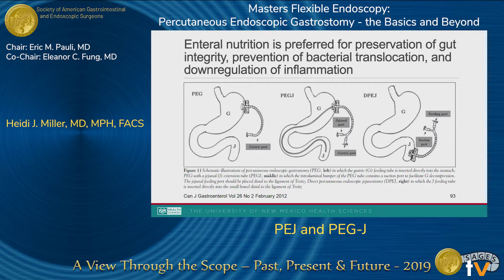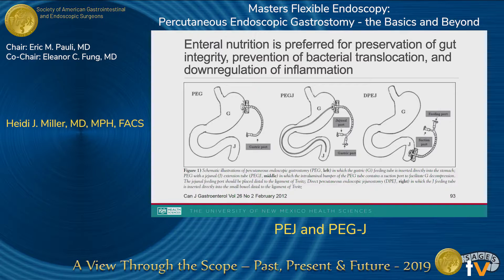I have no disclosures. Enteral feeding has been shown to improve outcomes for patients, in the way of decreased hospital length of stay, decreased risk of infection, and decreased risk of organ failure. Dr. Ponsky, who very nicely explained all of this to us this morning, 40 years ago gave us a nice endoscopic approach to give people feeding access and really expand our ability to do that for patients.